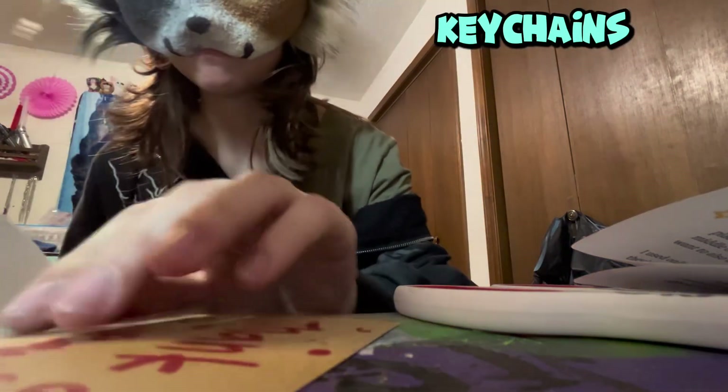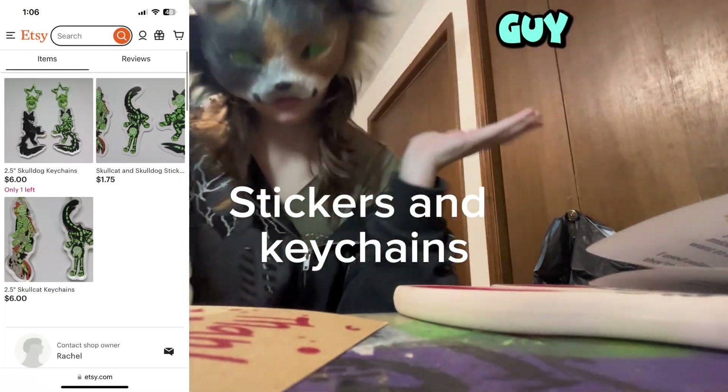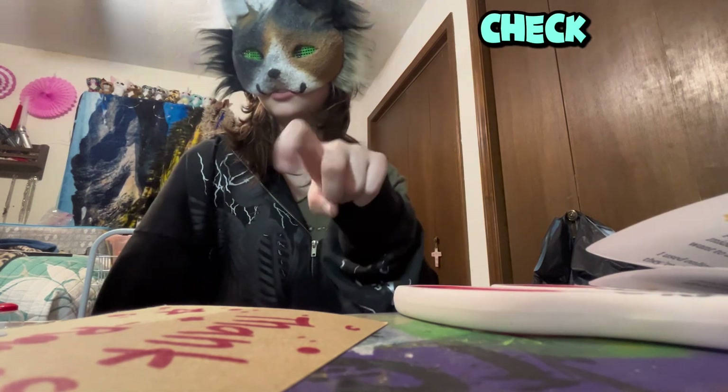This is so stinking cute, and definitely go check them out. Last time we looked they had some keychains of this little guy — so cute. I'll put the link in the description so you guys can go check them out. Okay, bye!